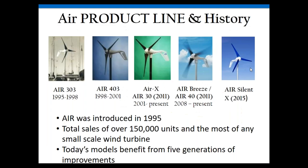The Air product has been around a long time — starting with the Air 303, developed in Flagstaff in 1995, the first micro wind turbine on the market and the first mass-manufactured wind turbine. Then came the Air 403, the Air-X, the Air 30, the Breeze, the Air 40. We just launched the Air Silent X in 2015, which is a very quiet turbine. Many years of improvements to the control algorithm, circuit card, and blade sets have made it a very reliable turbine today.